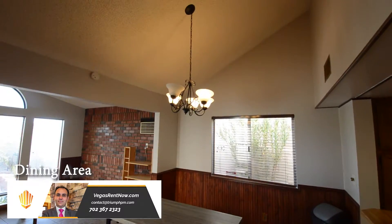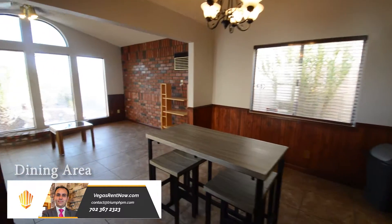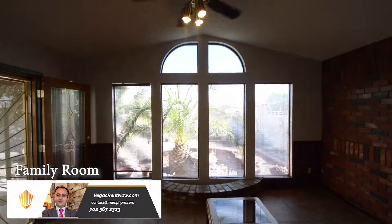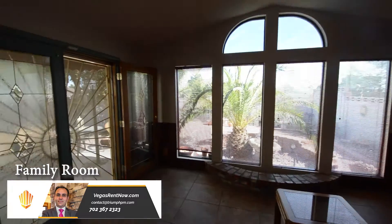The dining area has a vaulted ceiling, window blinds, and a hanging light. The family room has a ceiling fan with light, vaulted ceiling, and patio door.